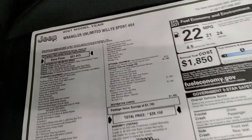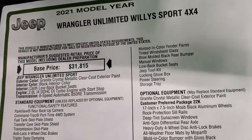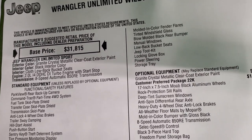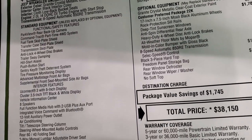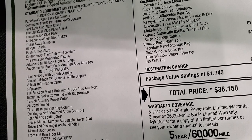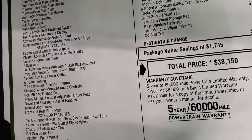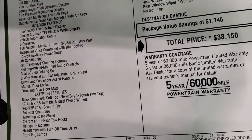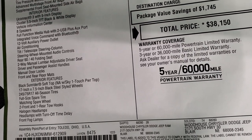We'll take a look at the original window sticker here — feel free to pause this. Some of the main points: it does have the 2-liter, the 8-speed automatic transmission. Everything on the left is your standard equipment, including the ParkView backup camera, Command Track part-time four-wheel drive system, all the skid plates, and everything else there.